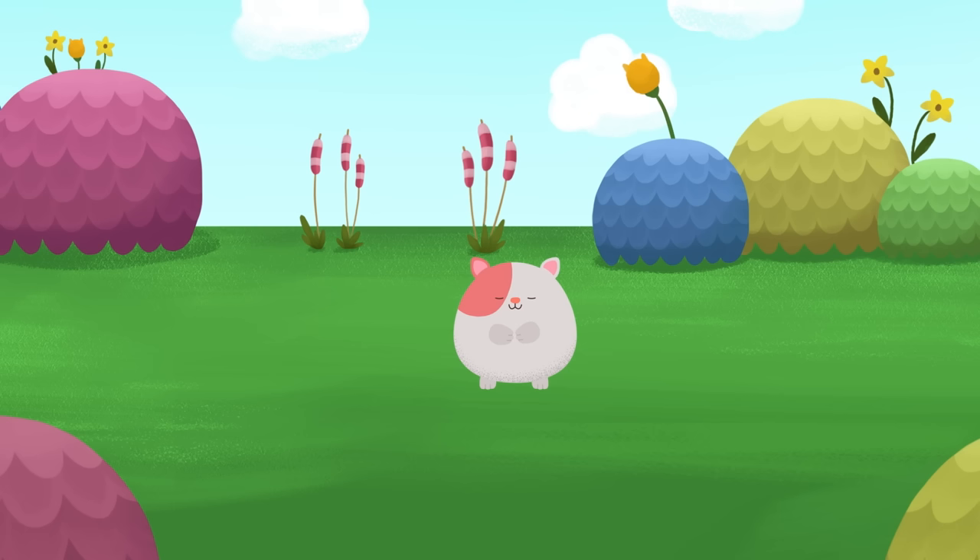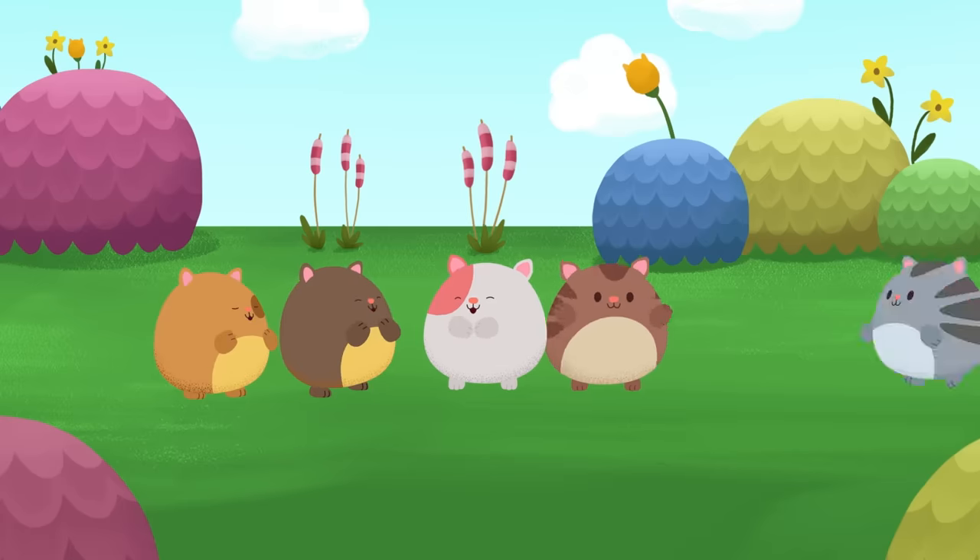Now to help us relax, we're going to use our imaginations. Since we've already met one hamster kitty, let's imagine that we're meeting a few more.